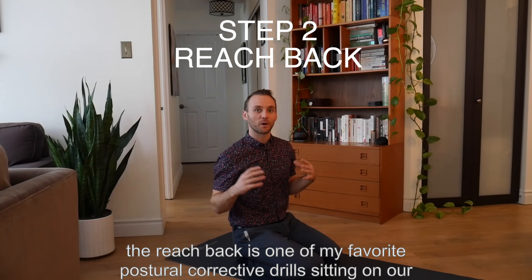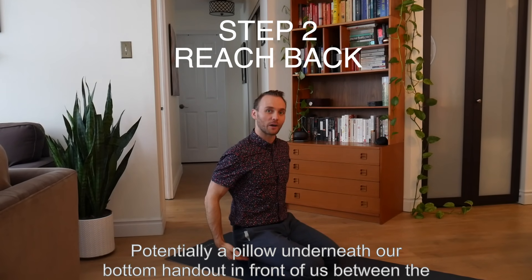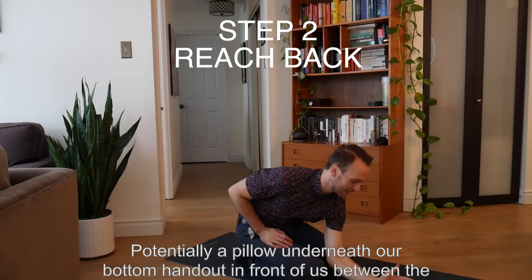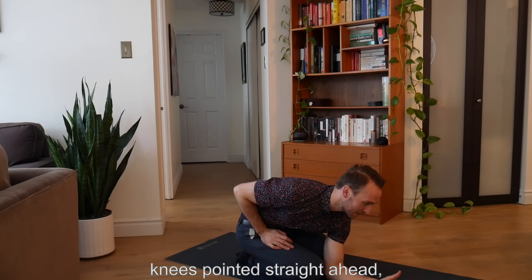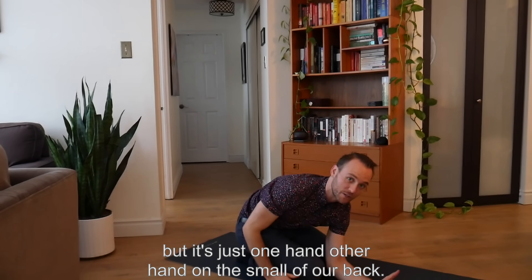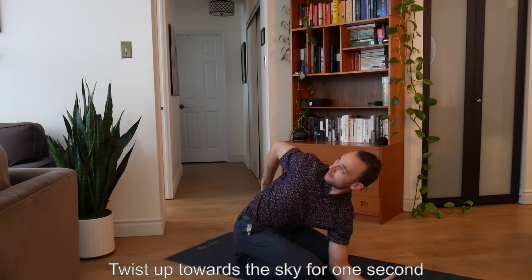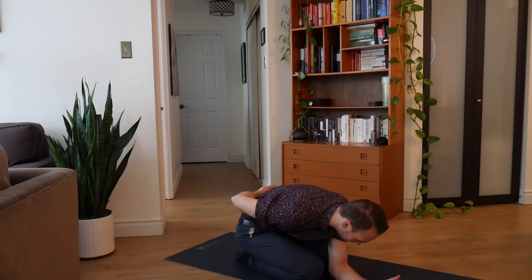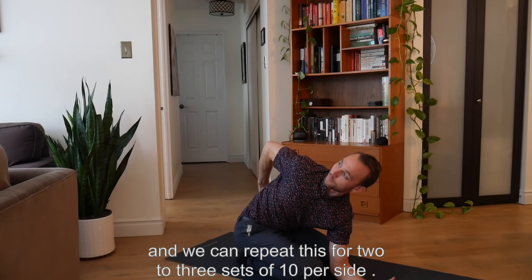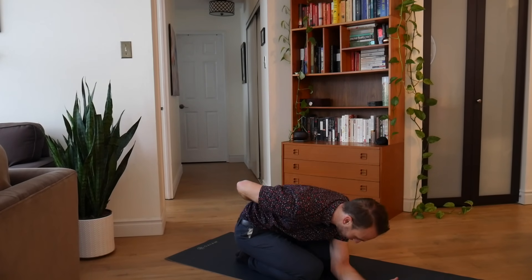The reach back is one of my favorite postural and corrective drills. Sitting on our heels, potentially with a pillow underneath our bottom, hand out in front of us between the knees pointing straight ahead — similar to a sphinx position but with just one hand — other hand on the small of our back. Twist up towards the sky for one second, and we can repeat this for two to three sets of ten per side.